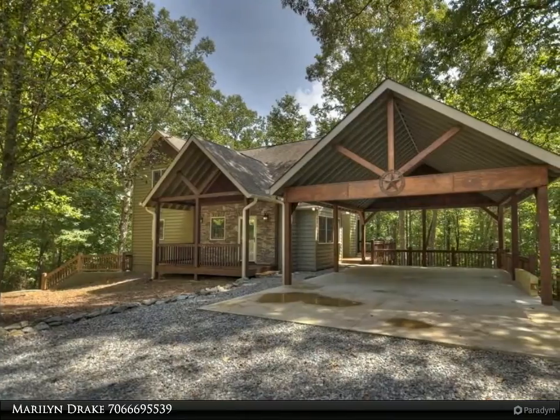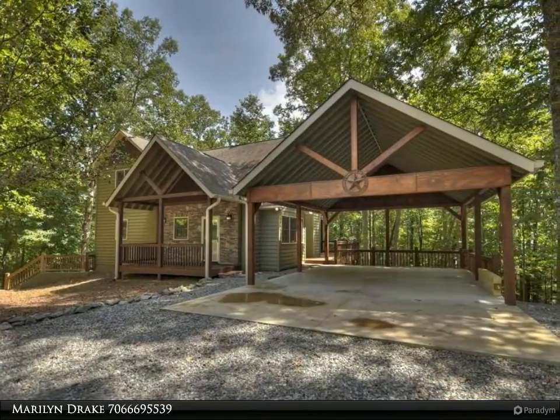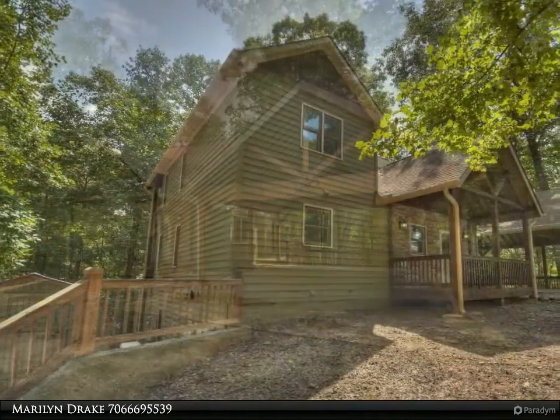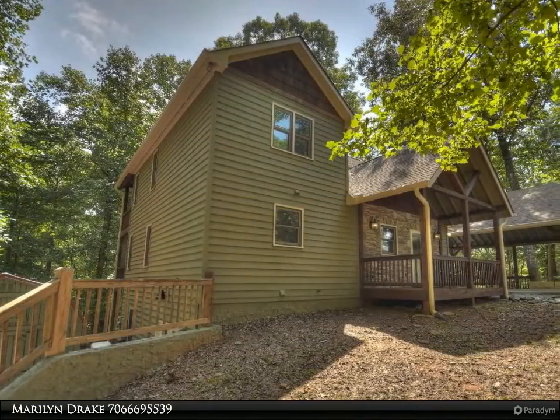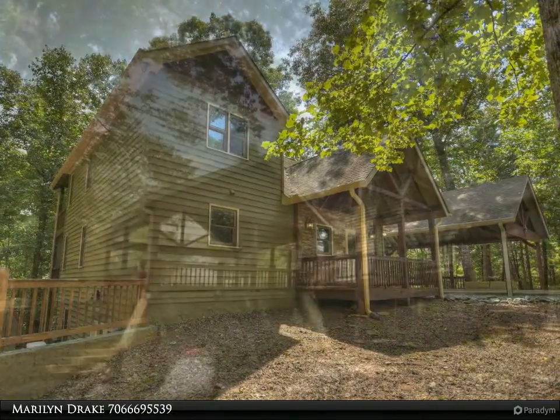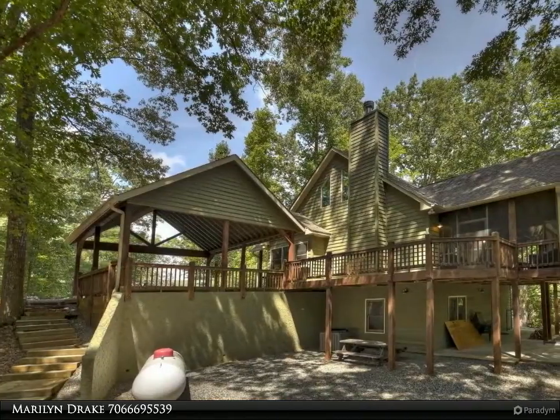This Coldwell Banker High Country Realty property video is presented by Marilyn Drake. Beautiful rustic mountain cabin in the woods. You will love the open floor plan with soaring stacked stone fireplace, gas logs, unvented, large dining area and kitchen.